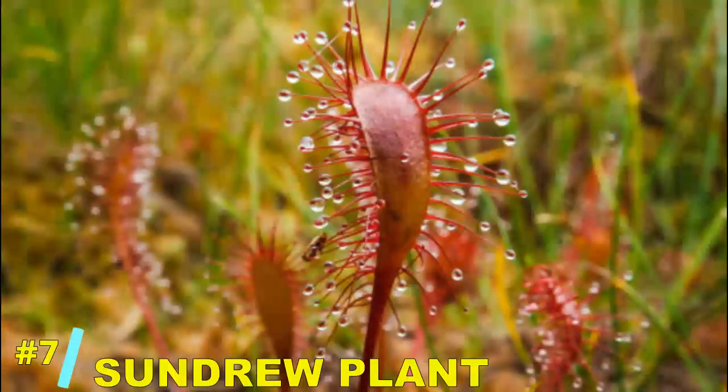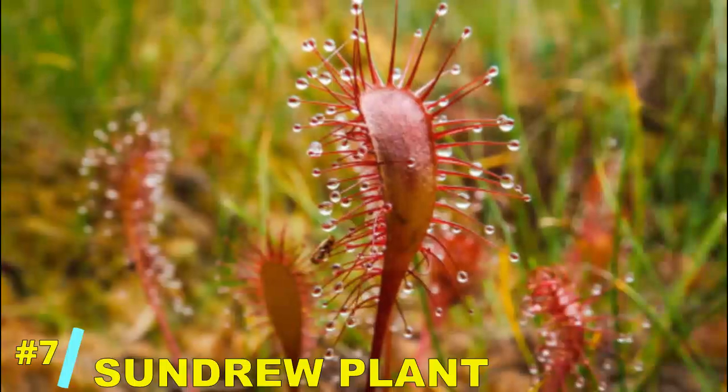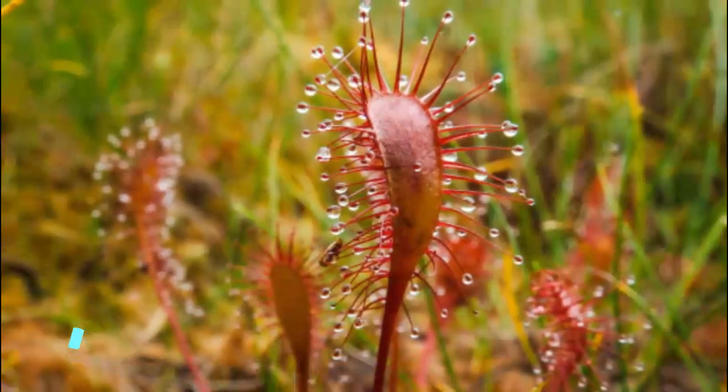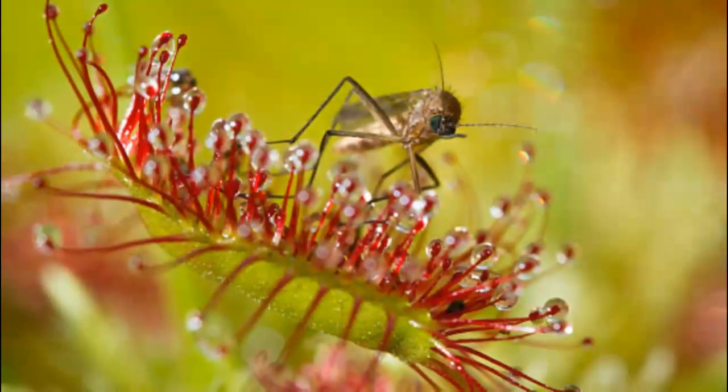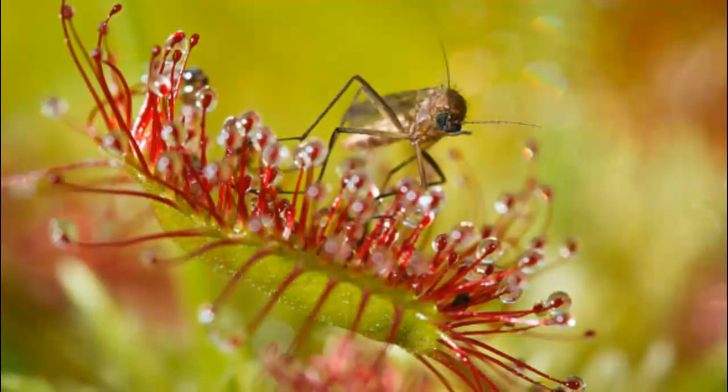Number 7: the sundew plant. This sticky, carnivorous beauty doesn't trap its prey like a flytrap, but rather wraps its long adhesive tentacles around its victims. Slow but steady, the sundew's approach is methodical and deadly.